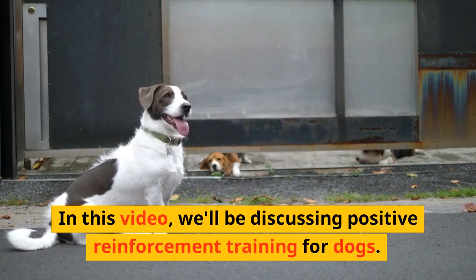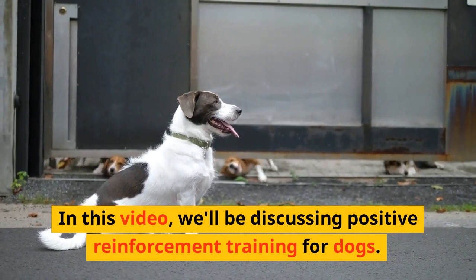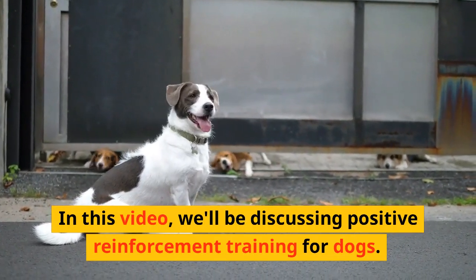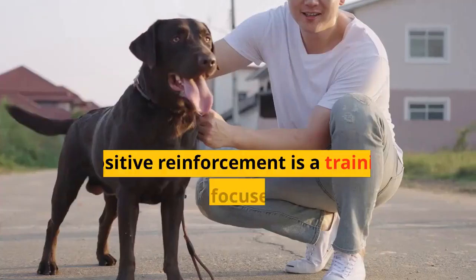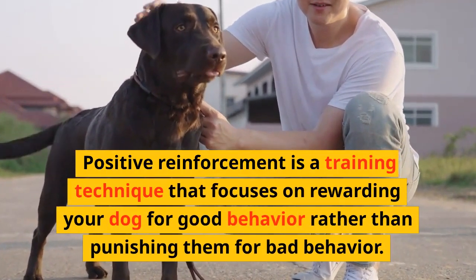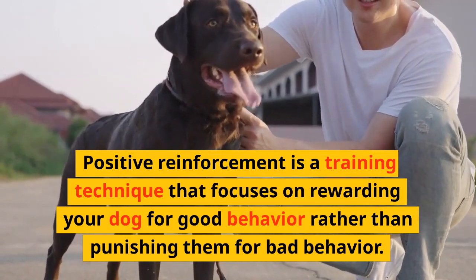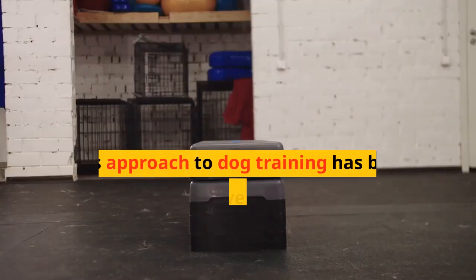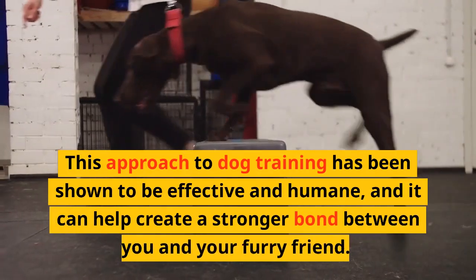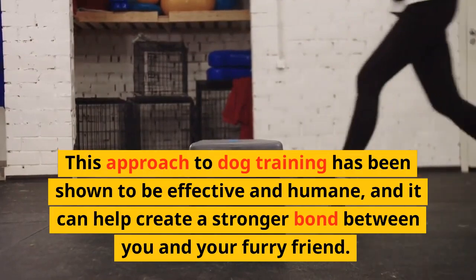In this video, we'll be discussing positive reinforcement training for dogs. Positive reinforcement is a training technique that focuses on rewarding your dog for good behavior rather than punishing them for bad behavior. This approach to dog training has been shown to be effective and humane, and it can help create a stronger bond between you and your furry friend.